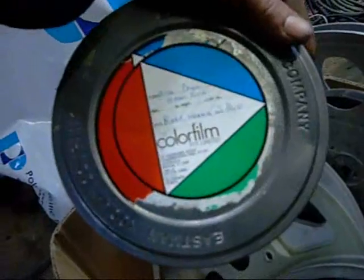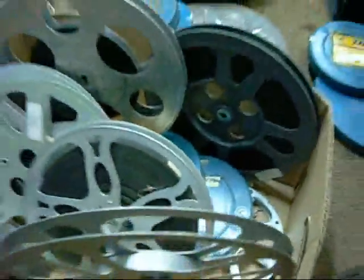Don't know what that one is - is that Rolf Harris in Australia? Test film, lots of empty spools.